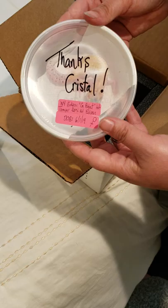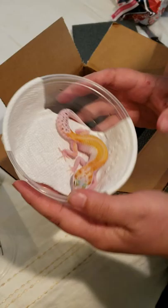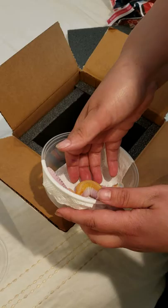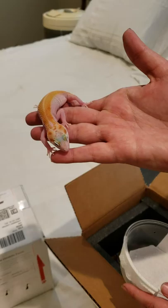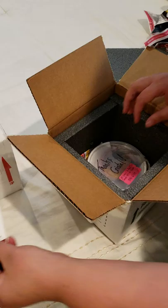There she is — a white and yellow Eclipse from G Project. Het Tremper, 50% Het Eclipse. Date of birth is June 1st this year. They always come so lively. She is absolutely stunning. Definitely not disappointed with her at all. She is too cute. So I'm just going to go ahead and put her away.